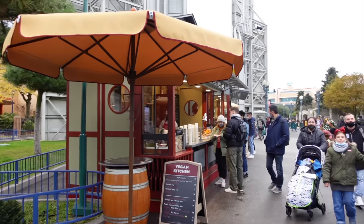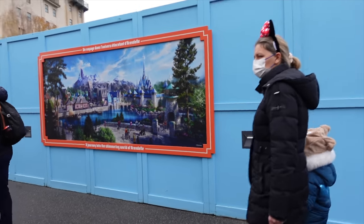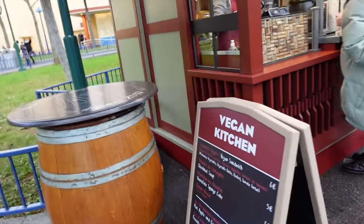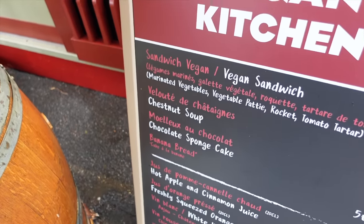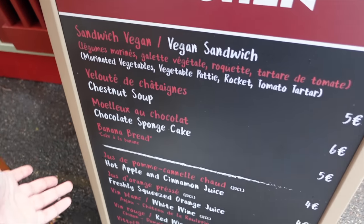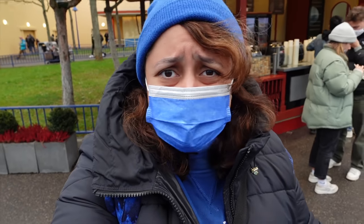One good thing about it is that it's not as busy, although it is in the middle of a walkway area, especially because they're doing all the work for the renovations and expansions of Walt Disney Studios. Let's have a look at what they have. So there's a vegan sandwich with vegetables, rocket and tomato; chestnut soup; chocolate sponge cake; and a banana bread at five euros. I'm not the biggest fan of fruit cakes, but the chocolate sponge cake actually sounds very delicious - I really like vegan cakes. I find them to be a bit more moist than regular cakes that use milk and dairy.